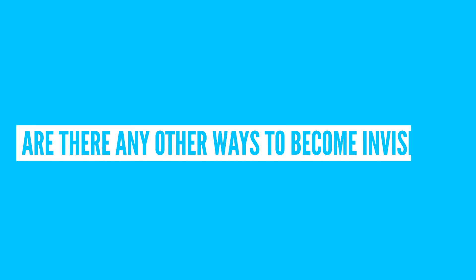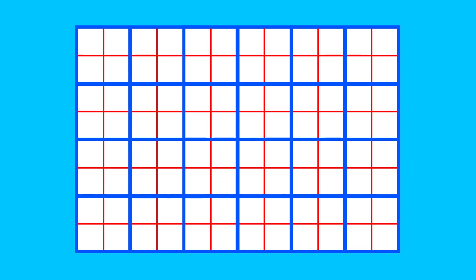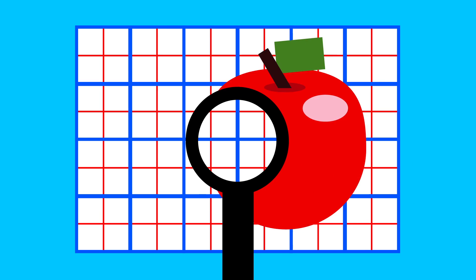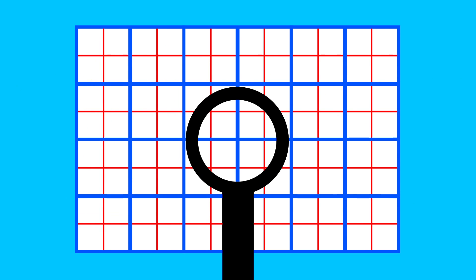So are there any other ways to become invisible? Well, if you want to be hidden from visible light, you could also hide yourself using standard lenses. But it would only work for a few viewing angles, and it's pretty bulky, so no cloak, unfortunately.